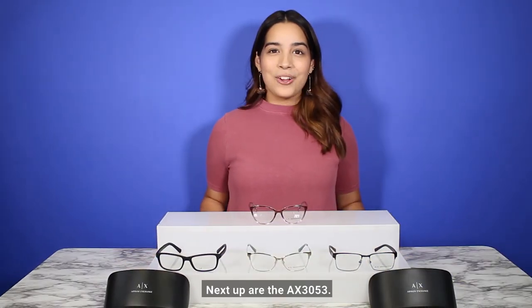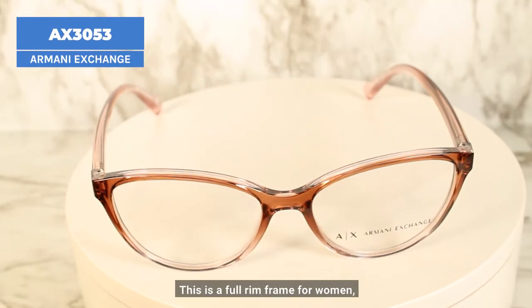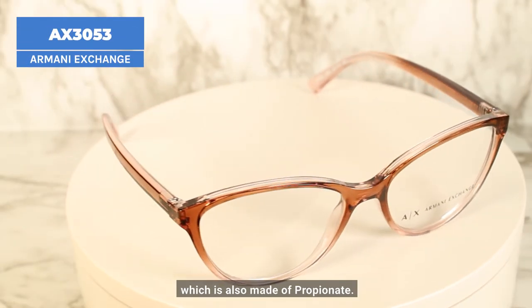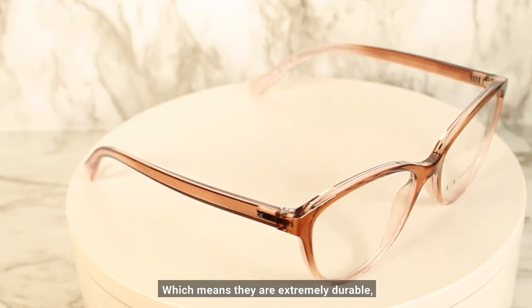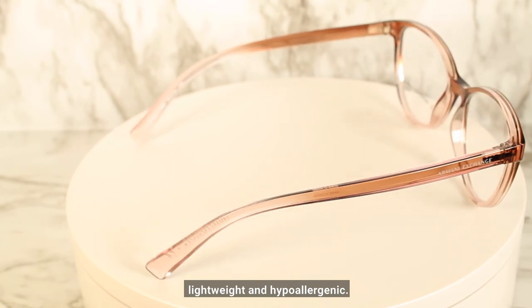Next up are the AX 3053. This is a full rim frame for women, which is also made of propionate, which means they are extremely durable, flexible, lightweight, and hypoallergenic.